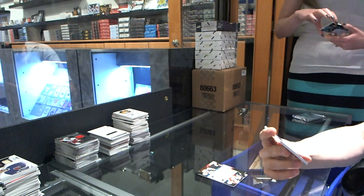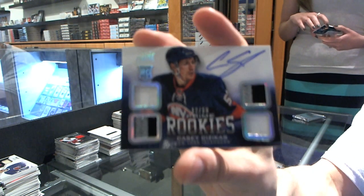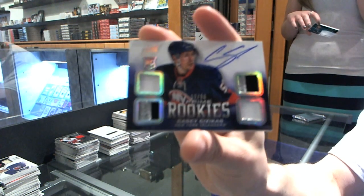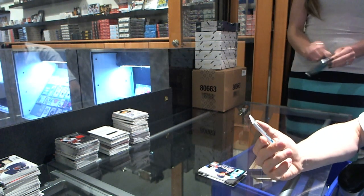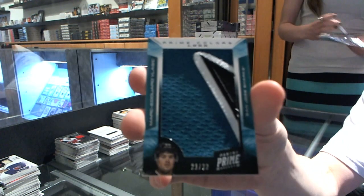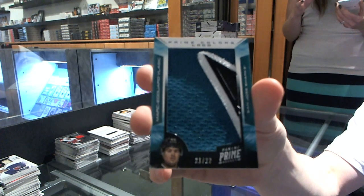We've got a rookie jersey prime and autograph number 12 of 50 for the New York Islanders, Casey Sezikis — as far as 12-13 Islanders rookies go, he's the best. And we've got a Prime Colors logo number 21 of 22 for the San Jose Sharks, Marc-Edouard Vlasic.